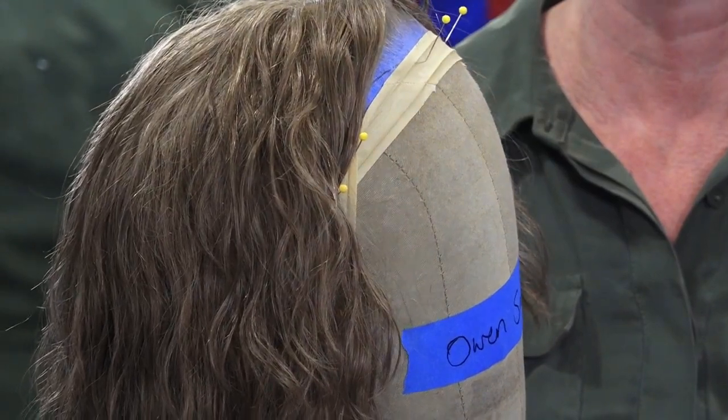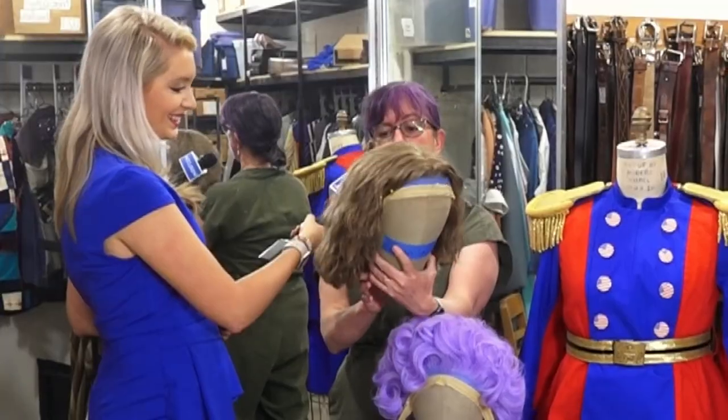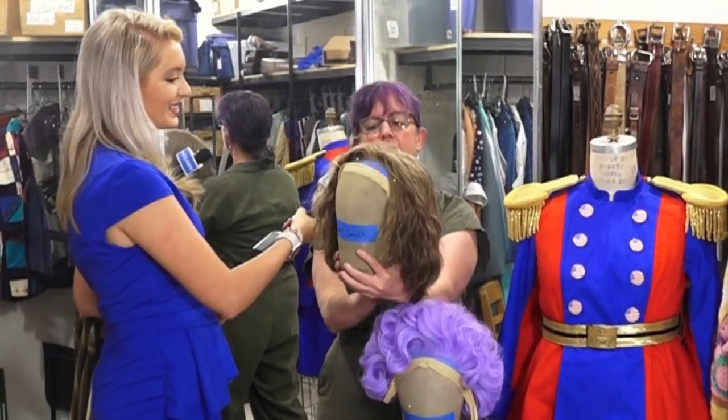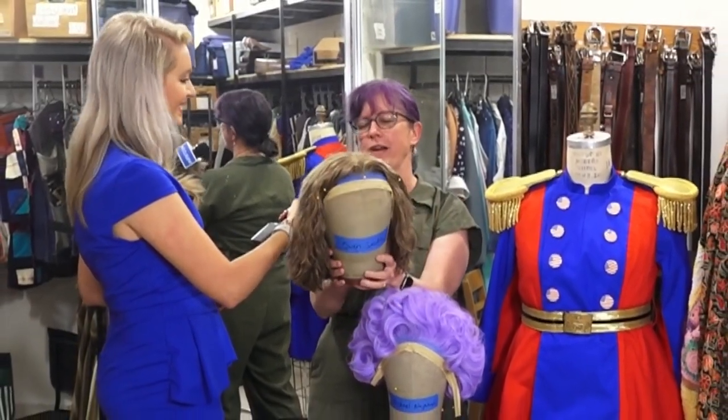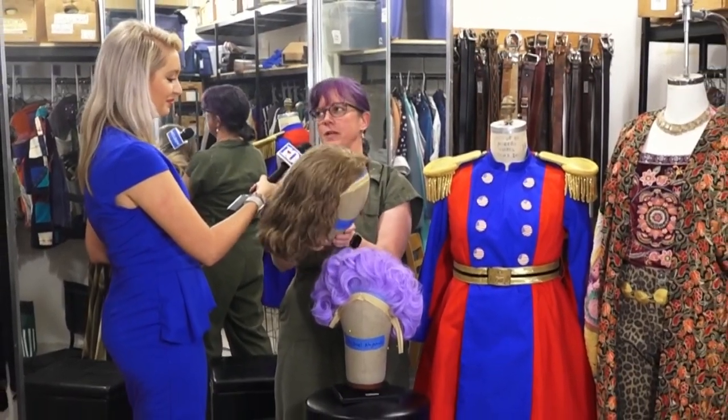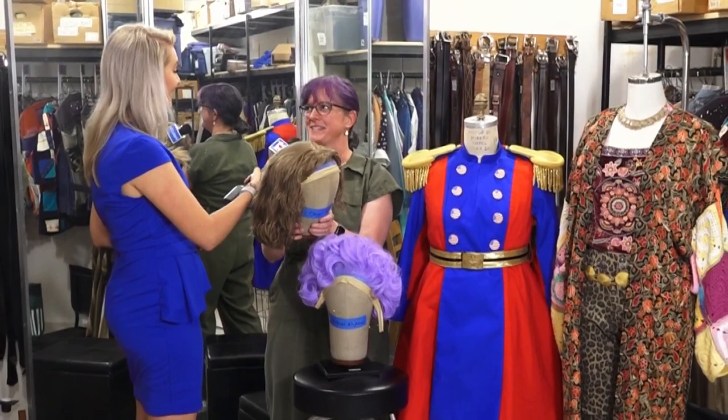This one is for our Claude character. There's a haircut in the show, so he needed a natural wig, and it's just beautiful work. It takes a lot to make something look like it's naturally growing out of somebody's head, so we're really excited to showcase this piece.